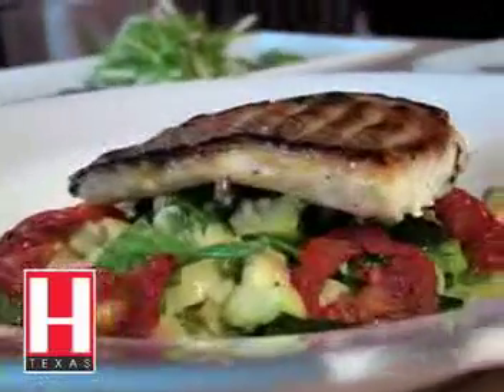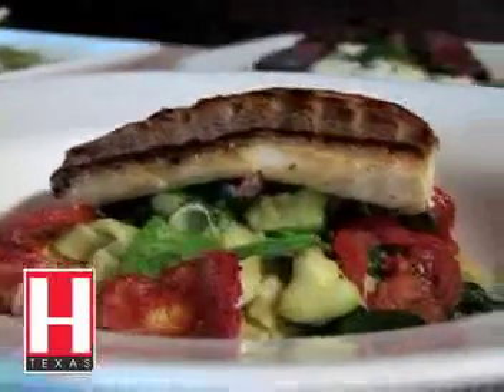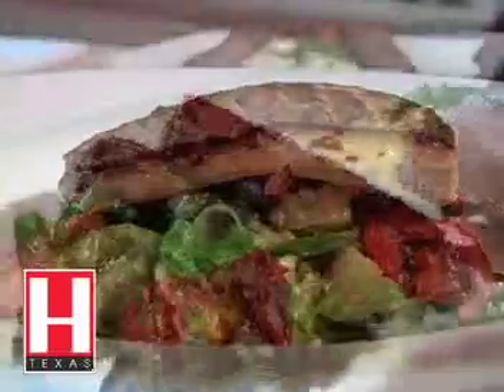And from the lunch menu, this is the seared red snapper. It comes on a bed of fettuccine tossed with zucchini, served over roasted potatoes and asparagus.